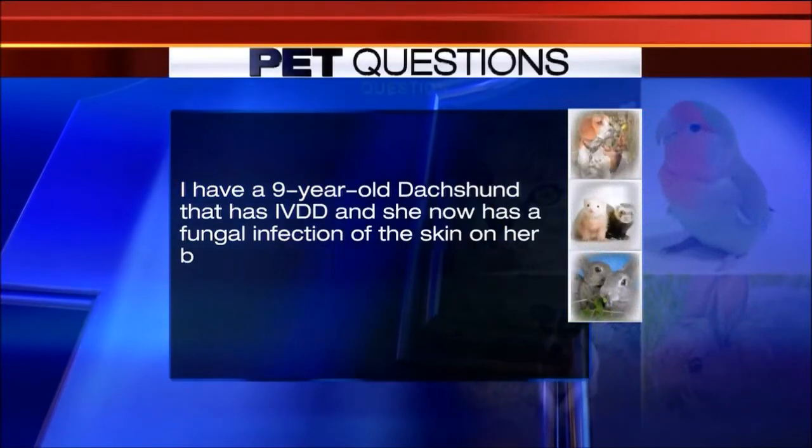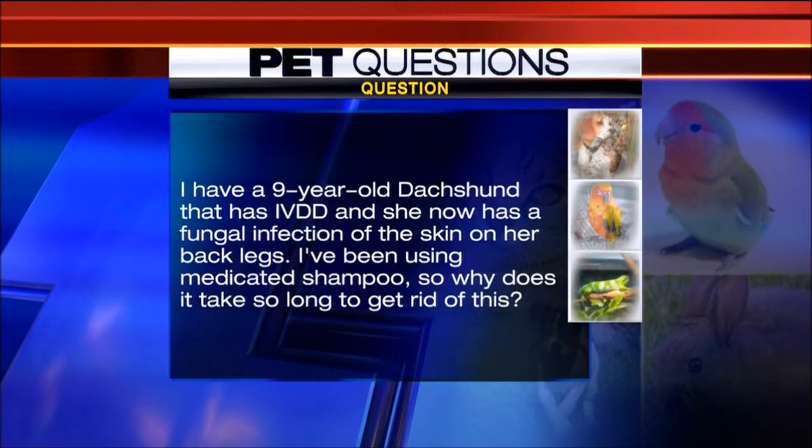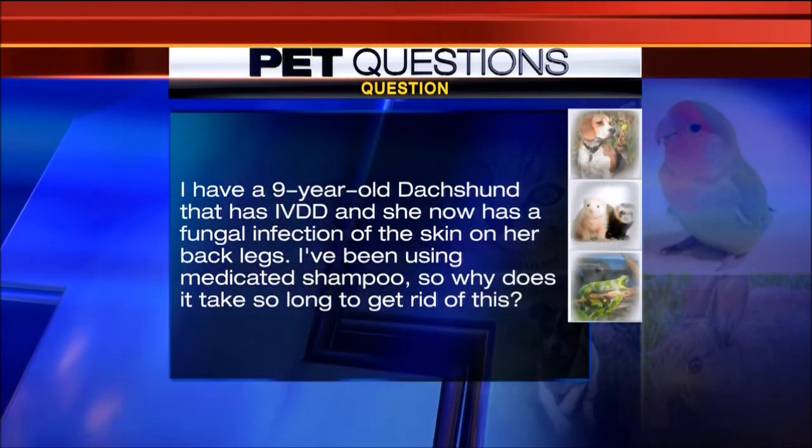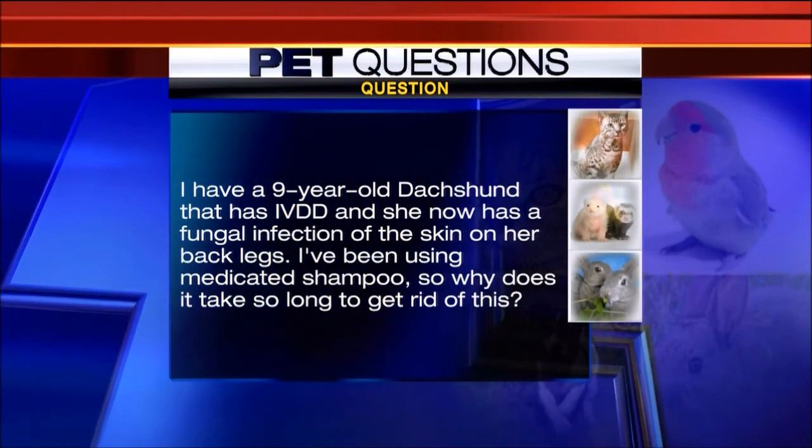We'll start with a question from Gay. She asks: I have a nine-year-old dachshund that has IVDD, and she now has a fungal infection of the skin on her back legs. I've been using medicated shampoos, so why is it taking so long to get rid of this? Okay, IVDD is intervertebral disc disease — in other words, the dachshund has a bad back.